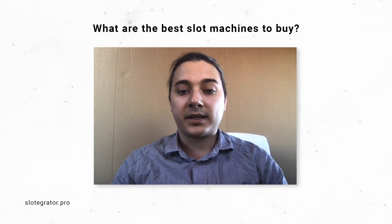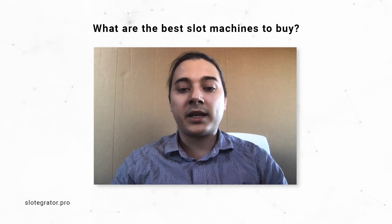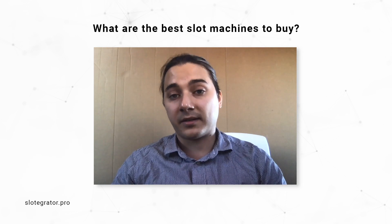The choice of cabinets is not an easy one. The market is saturated with options, so to help you navigate it, we picked and reviewed a few key vendors and their products.